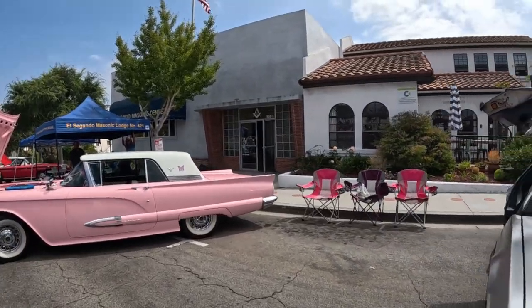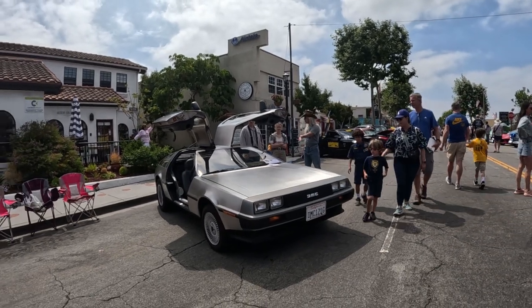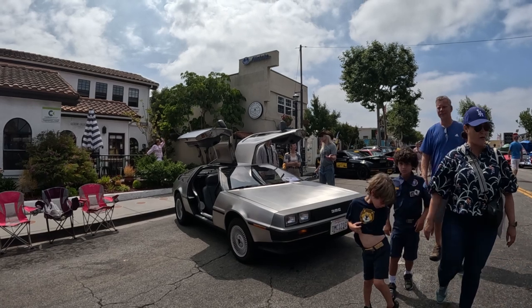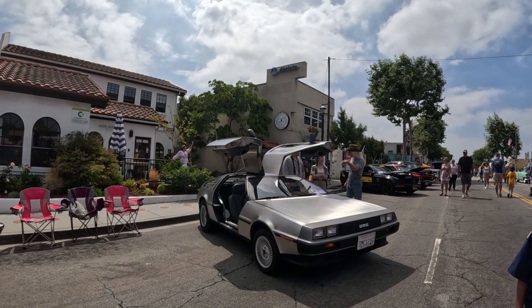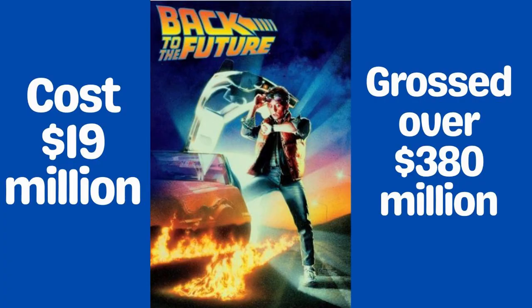Number 6. Six DeLoreans were used in the movie and only 3 still exist. Universal Studios owns 2 of them, and in 2011 the third car was privately purchased at an auction for over half a million dollars — so it's probably worth at least 5 million dollars today.